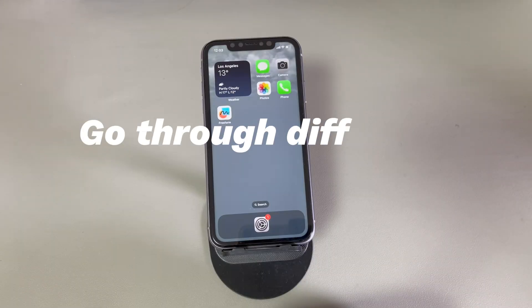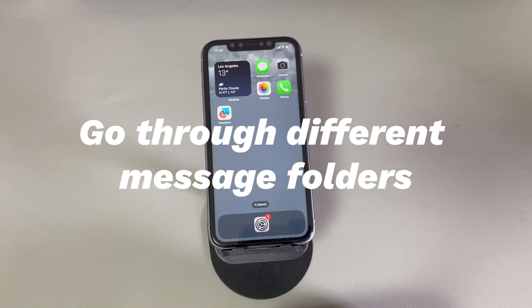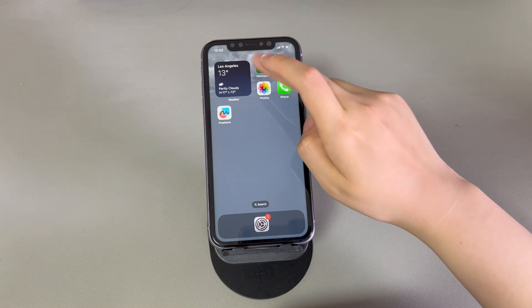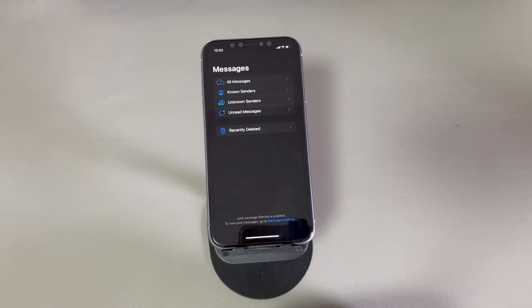Go through different message folders. Your iPhone won't receive text messages but you can send them smoothly. It's possible that messages are sent to other folders so that you're not seeing incoming text messages. Open the Messages app and from the top left corner, tap Filters. There are some folders to store messages you've received: known senders, unknown senders, unread messages, and recently deleted. Go through all of them one by one until you find the incoming message you're looking for.